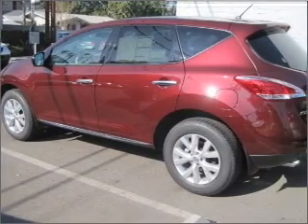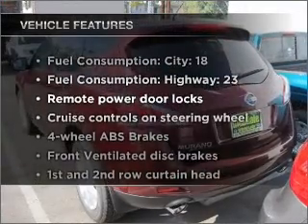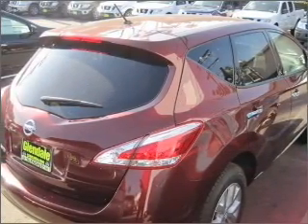He's always hot and she's always cold — solve this problem while driving with dual temperature controls. Plus, enjoy these notable features included in this vehicle: air conditioning, power door locks, power windows, power steering, cruise control, and power mirrors.